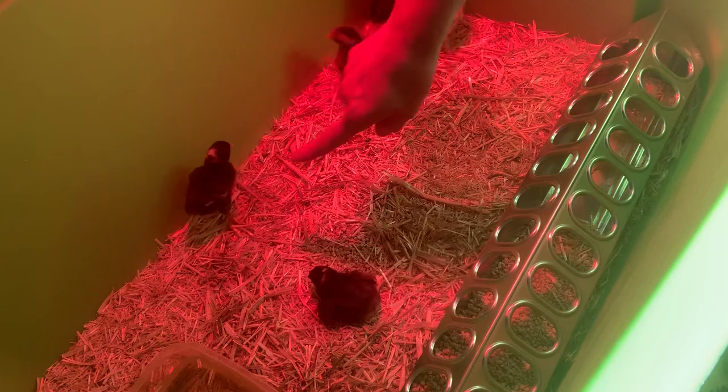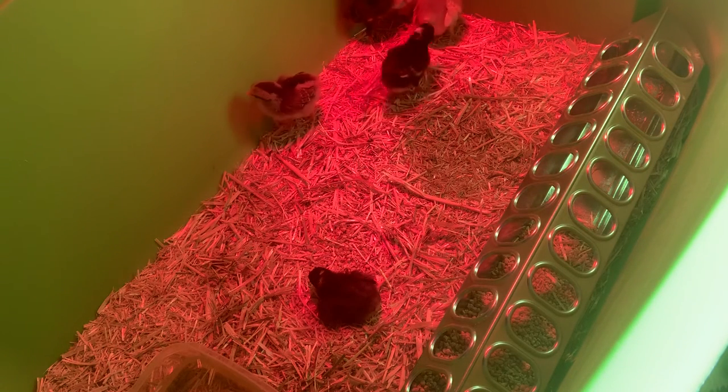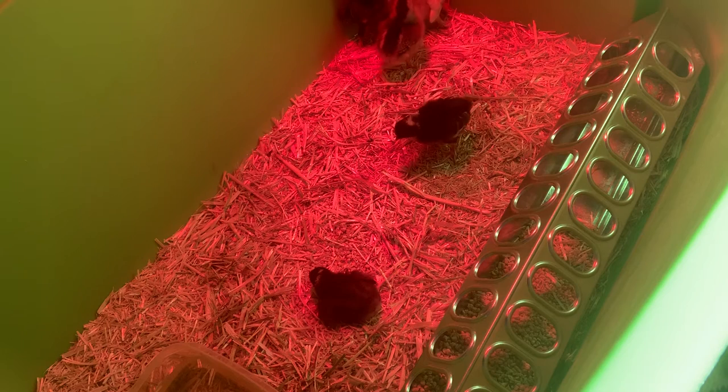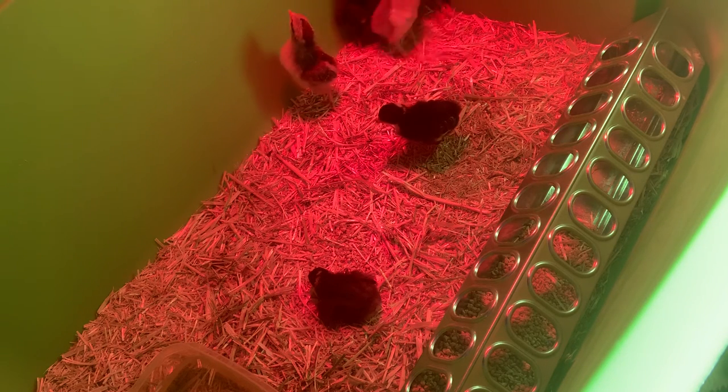Where's Oni? Oni was gonna take a nap — I just disturbed him. For some reason they like to peck at the wall of the container, but I guess that's pretty normal.